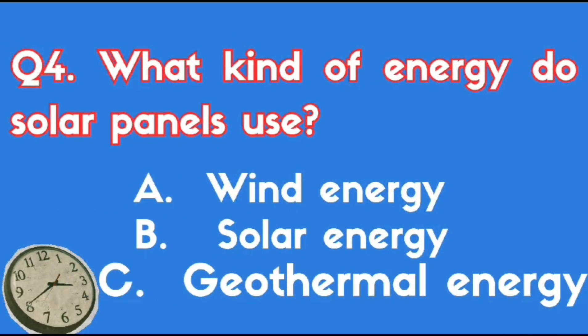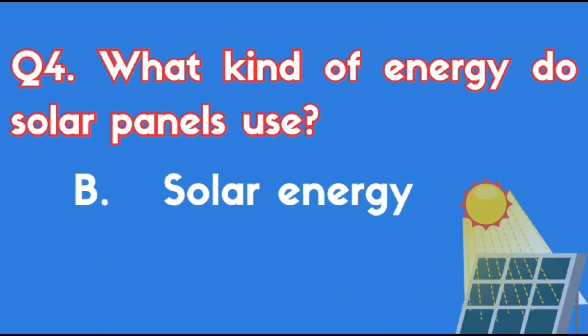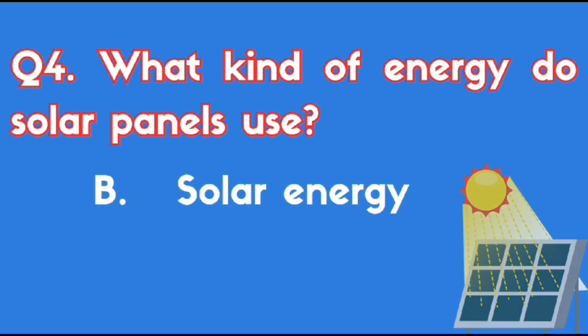What kind of energy do solar panels use? The right answer is Option B, Solar energy.